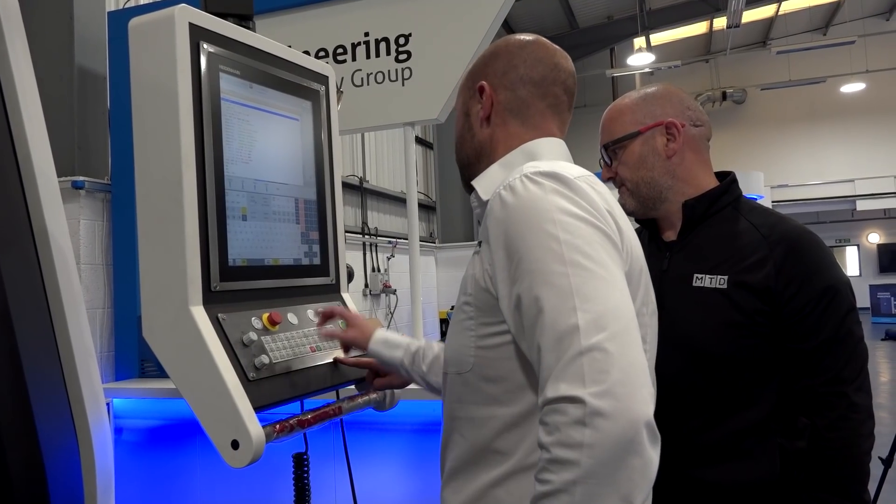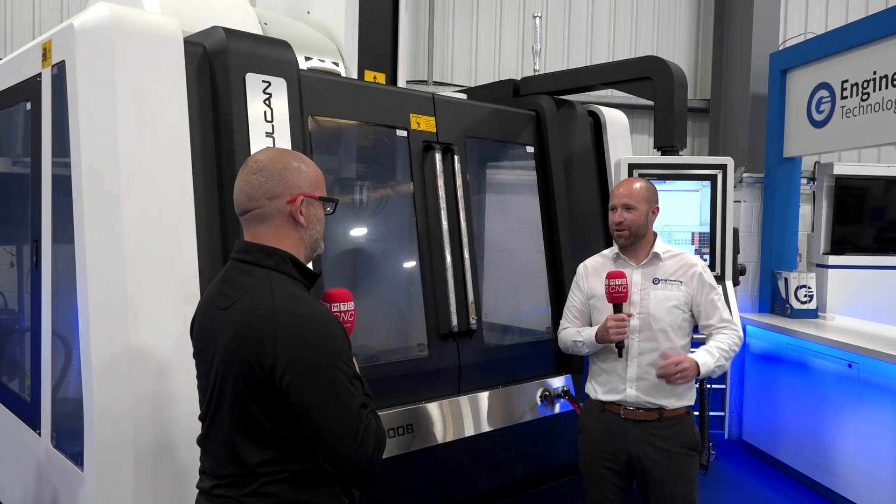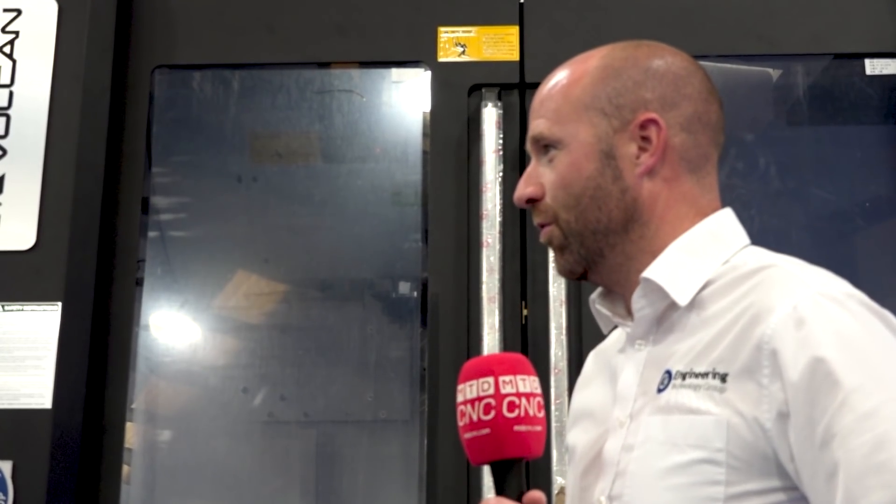Basically because of our knowledge of the amount of Bridgeport machines that are out in the marketplace, and from the experience through all our technical and applications departments, we're aware that it's the go-to control for prismatic machine tool users.